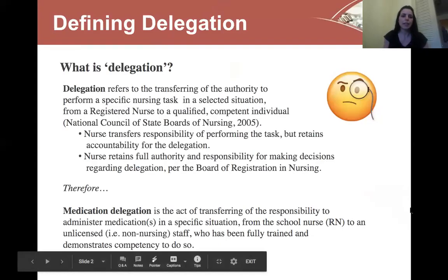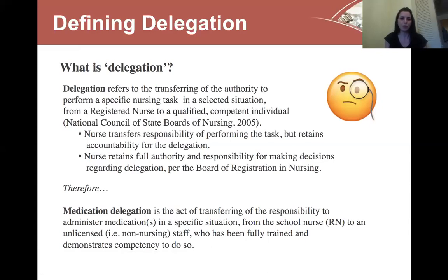So what is delegation? Delegation refers to the transferring of the authority to perform a specific nursing task in a selected situation from a registered nurse to a qualified competent individual, and that's per the Council of the States of Boards of Nursing. The nurse transfers the responsibility of performing a specific task but does retain accountability for the delegation, and the nurse retains full authority and responsibility for making decisions regarding delegation as well.